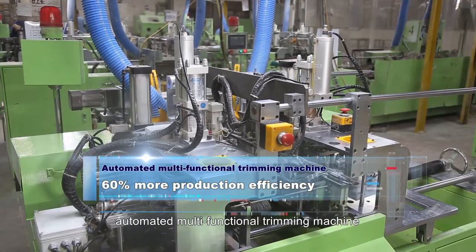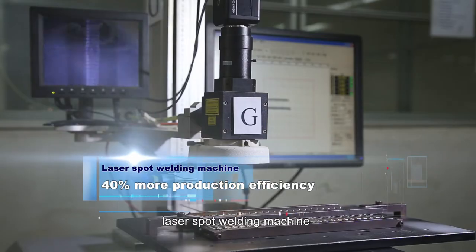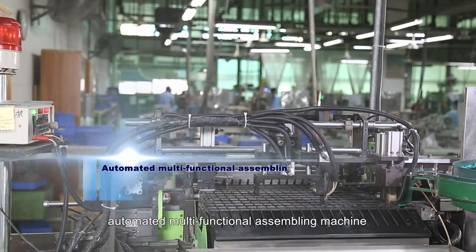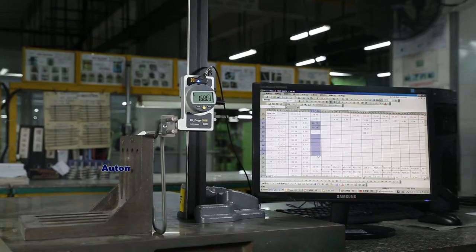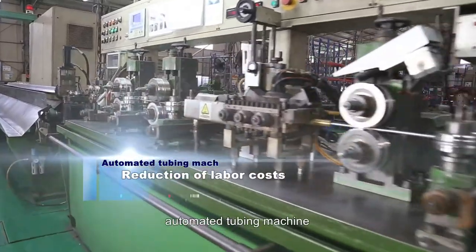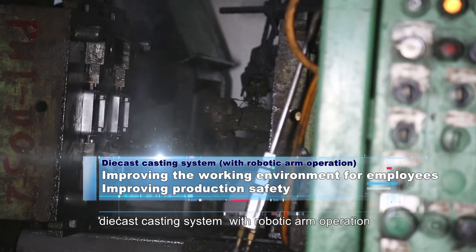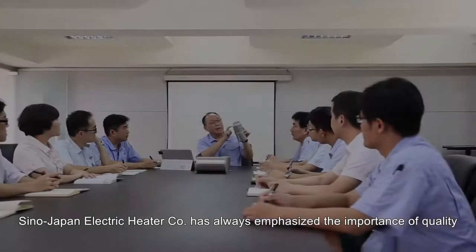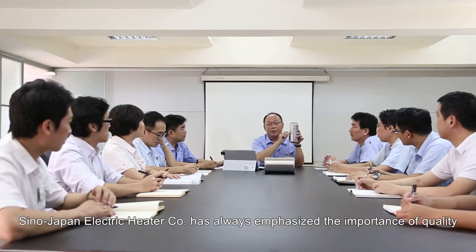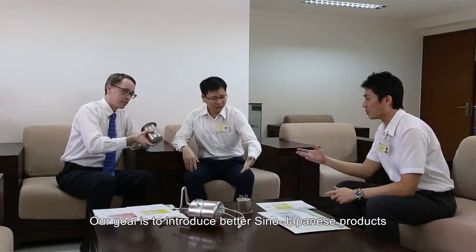Automated multifunctional trimming machine. Multi-axis drilling machine. Laser spot welding machine. Automated multifunctional assembling machine. Laser marking machine. Automated inspection data entry device. Automated tubing machine.